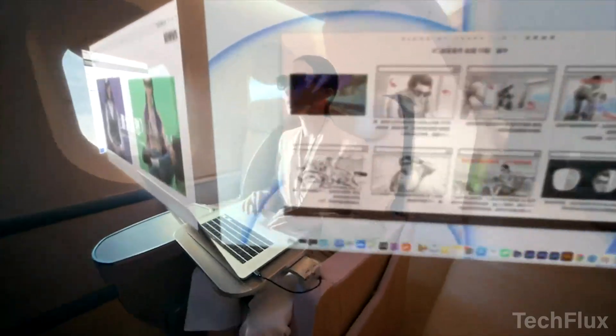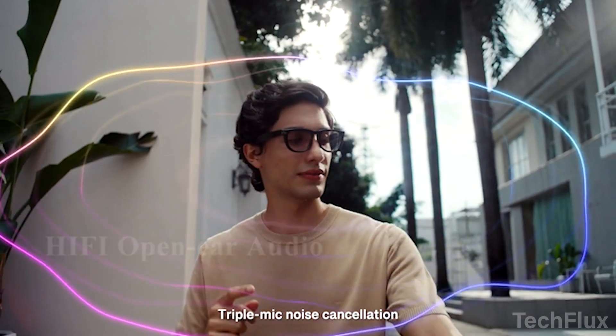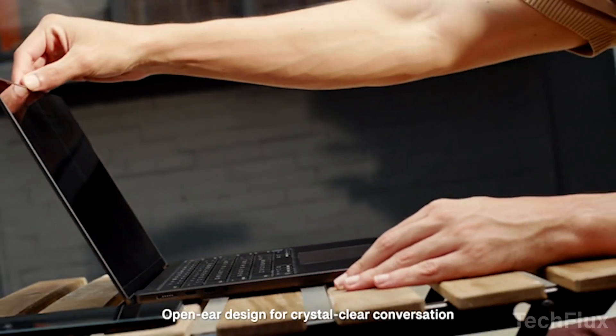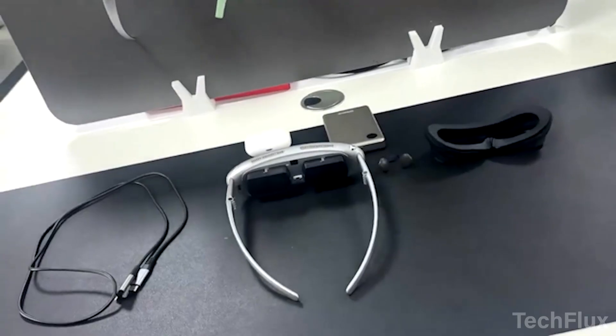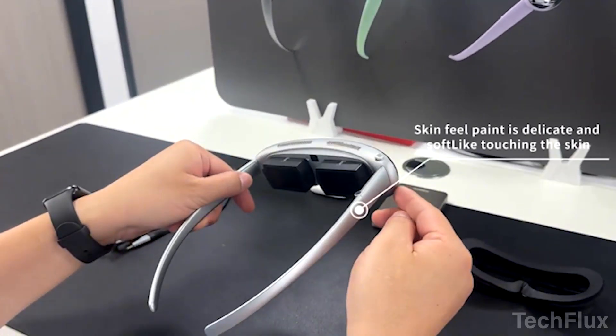We're talking sharper displays, better battery life, real AR features, and smarter integration — all at a lower price point. So in this video, we're breaking down the best smart glasses in 2025 that outperform Ray-Ban Meta where it actually matters. Let's get into it.